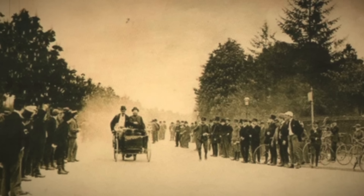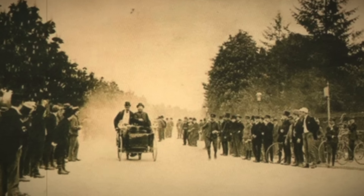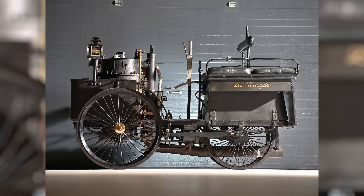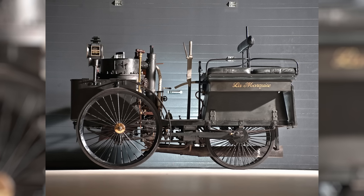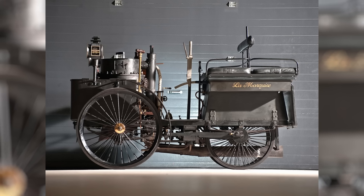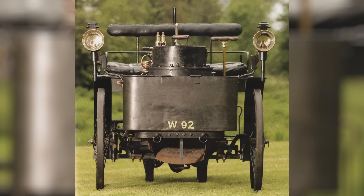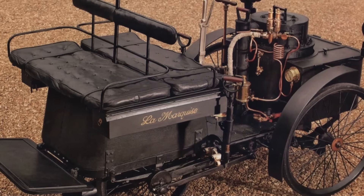Unlike the prevalent three-wheeled designs of the late 1800s, La Marquise sported a stable four-wheel layout, offering enhanced balance and maneuverability, a rarity in early automobile engineering. Another standout feature was its cloth-made roof, a departure from the open-top designs of early cars. In an era when automobiles resembled bicycles or tricycles with no roof, the inclusion of a protective covering was a notable innovation, accommodating up to four occupants — a design aspect way ahead of its time.